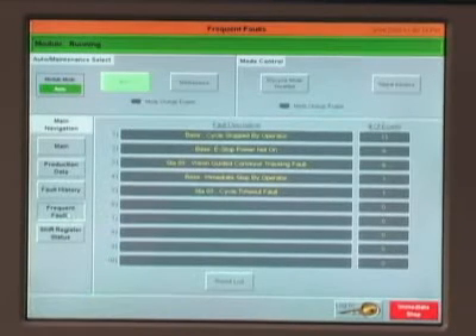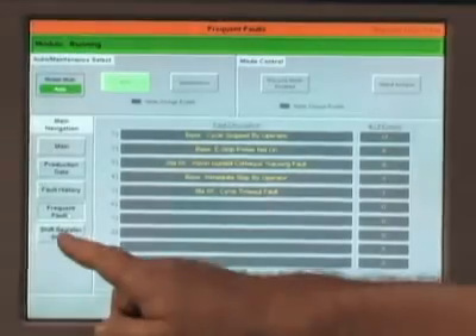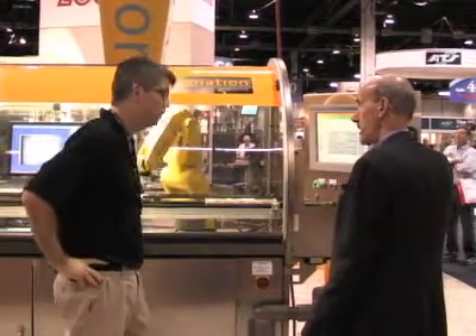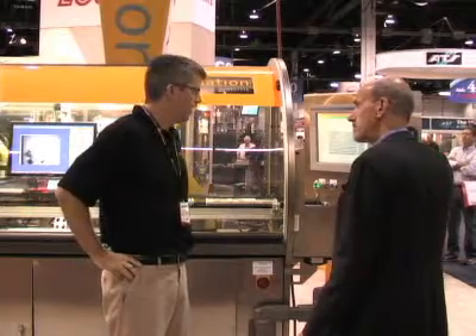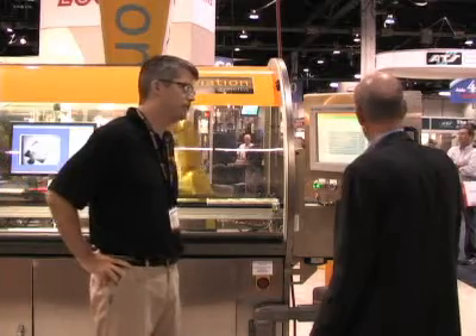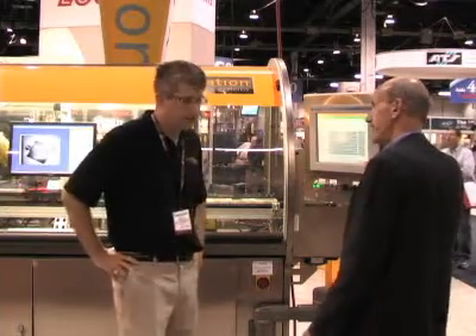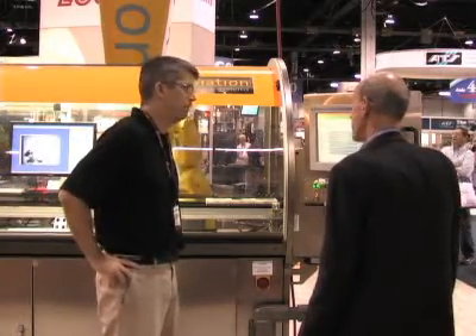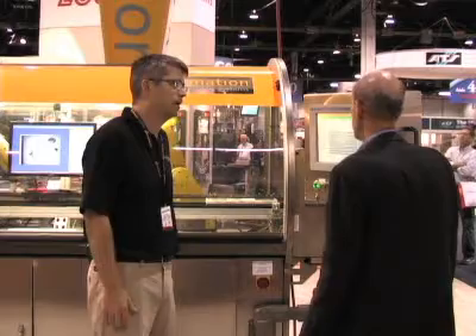We can give our customers the ability to create their own OEE reports, talking about yield and machine performance. This machine could be either PLC-controlled or PC-based depending on preference or application. We're very agnostic when it comes to control systems. This happens to be a Rockwell control platform. We also automate very heavily off the Siemens platform — so it's location-, customer-, and application-specific. We do a number of machines off of just a Visual Basic control platform and also National Instruments LabVIEW.